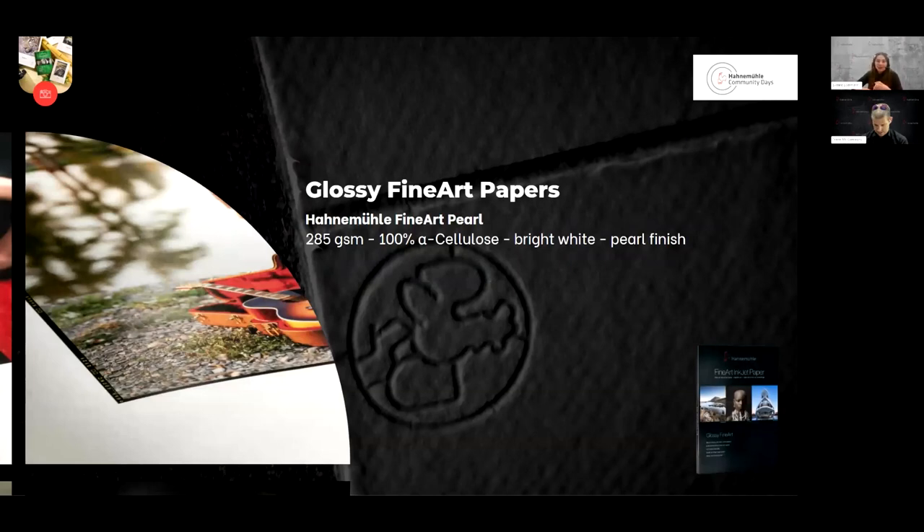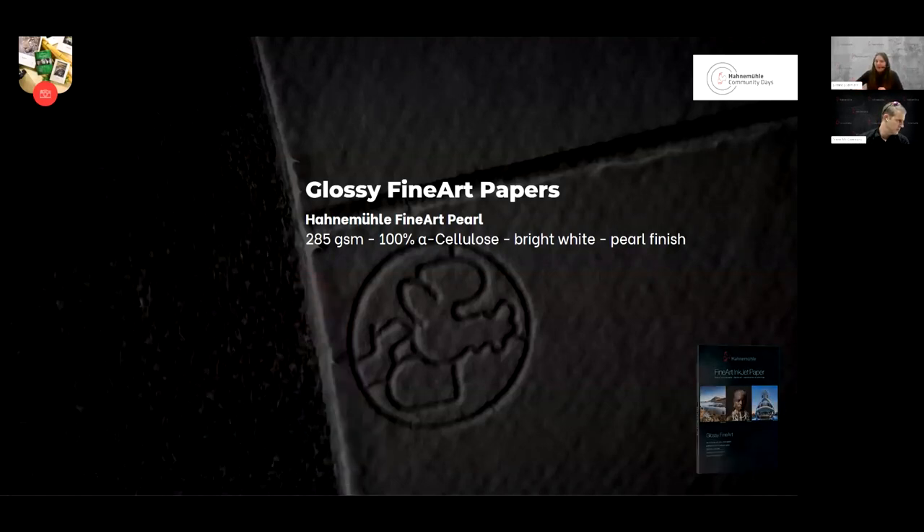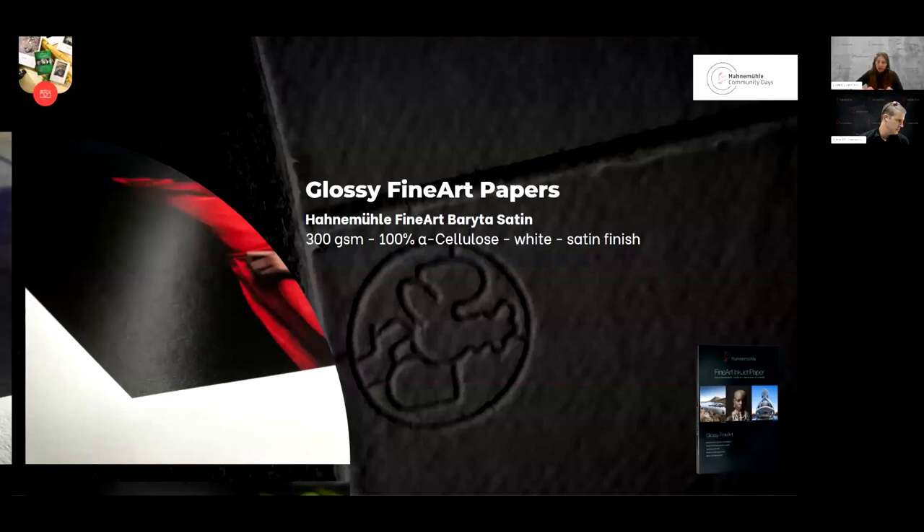Kicking off our glossy fine art paper range is Hahnemühle Fine Art Pearl — a fine art paper, 100% alpha cellulose, bright white, with a nice pearly finish, really subtle, and quite light compared to papers that follow. Then the Hahnemühle Fine Art Baryta Satin — a little bit whiter, with a satin finish, a little bit heavier at 300 GSM. The specialty here is that there is barium sulfate within the inkjet coating, making it a really nice alternative to analog baryta papers. In total, we have four inkjet papers with barium sulfate in their coatings, giving them the look and feel of traditional analog baryta papers.